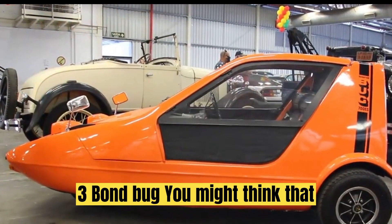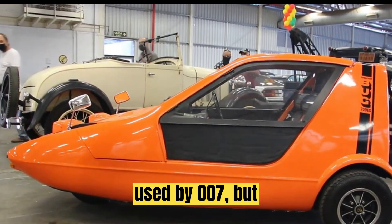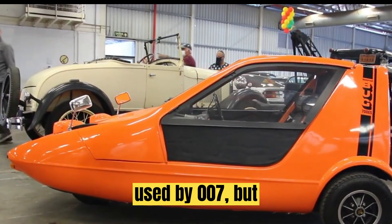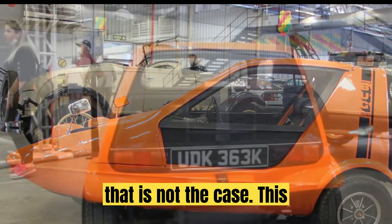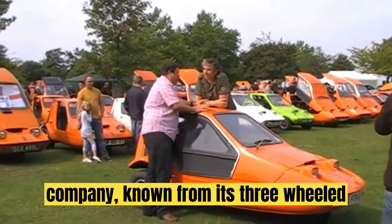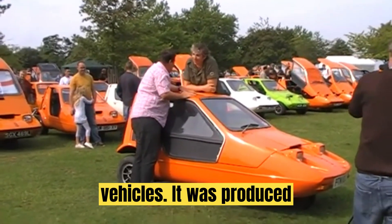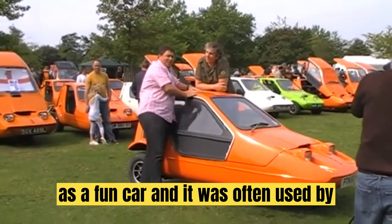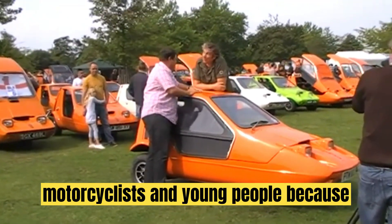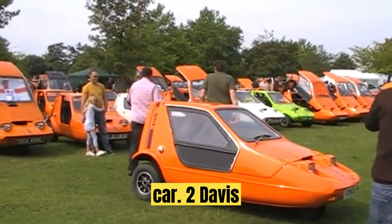Number 3: Bond Bug. You might think that this Bond Bug is a special vehicle used by 007, but that is not the case. This mini car was made by the Reliant Company, known for its three-wheeled vehicles. It was produced as a fun car, and it was often used by motorcyclists and young people because no license is required to drive this car.